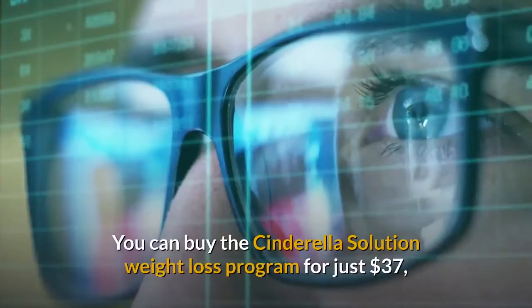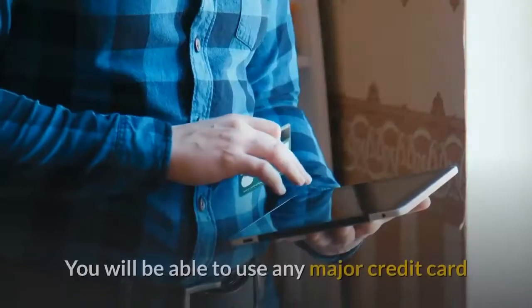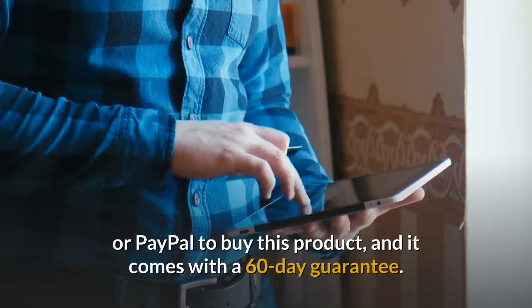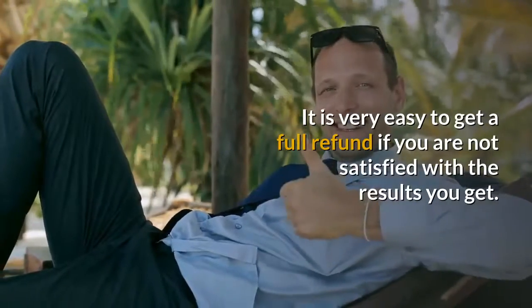Price: you can buy the Cinderella Solution weight loss program for just $37, which is pretty incredible when you factor in everything you are getting. You will be able to use any major credit card or PayPal to buy this product, and it comes with a 60-day guarantee. It is very easy to get a full refund if you are not satisfied with the results you get. All of the resources that make up this program will be emailed to you after you submit payment.